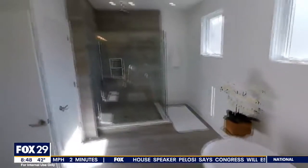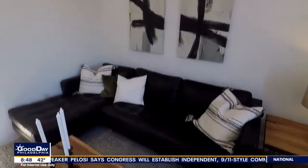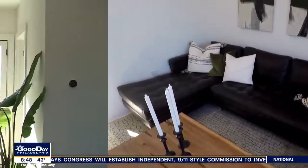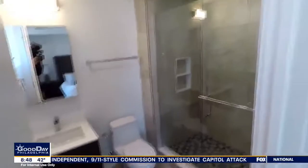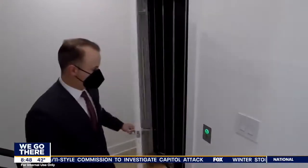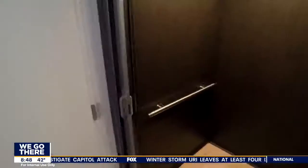Is there a floor above that? The bonus floor. The bonus floor has two roof decks with an entertainment room, a party room in the middle with a wet bar, full bath, and elevator access. There's an elevator? There is an elevator. Thank God — there are a lot of floors here.